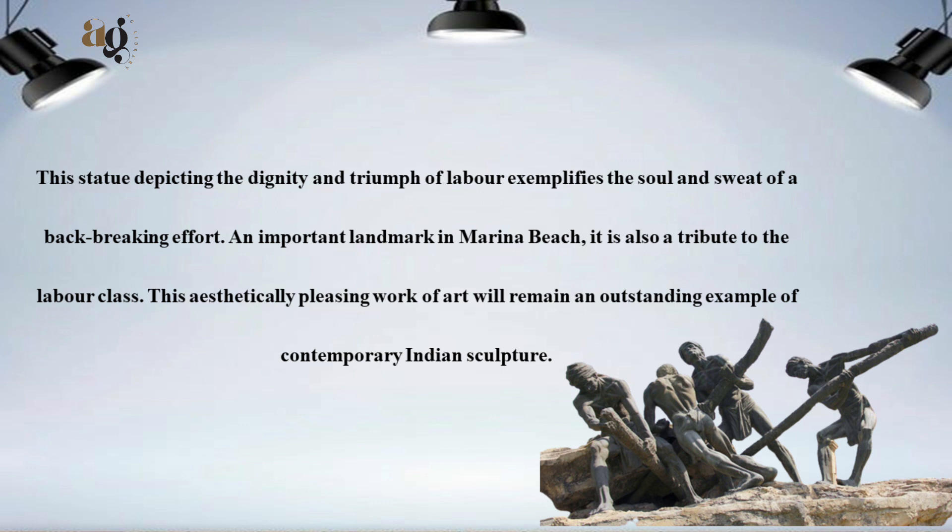This is an important landmark in Marina Beach and is also a tribute to the labor class. This aesthetically pleasing work of art will remain an outstanding example of contemporary Indian sculpture.